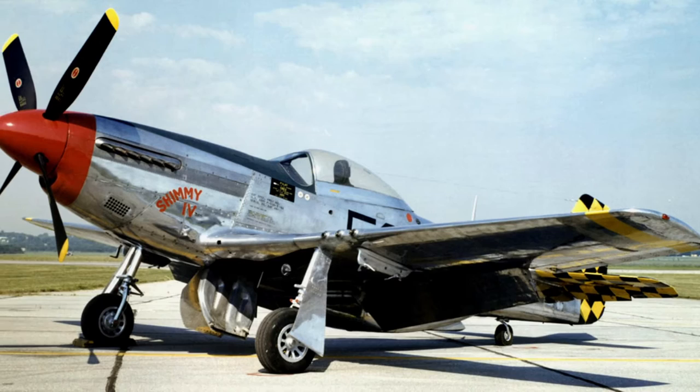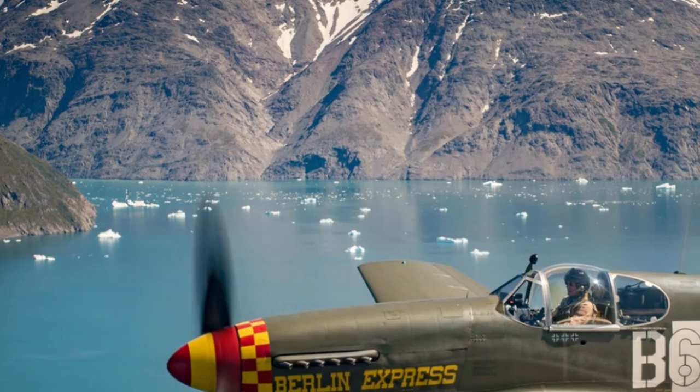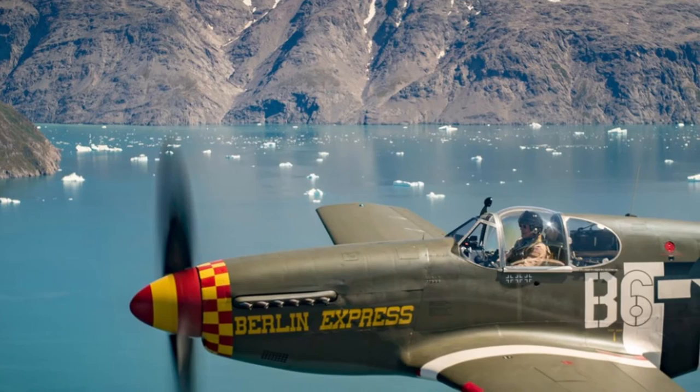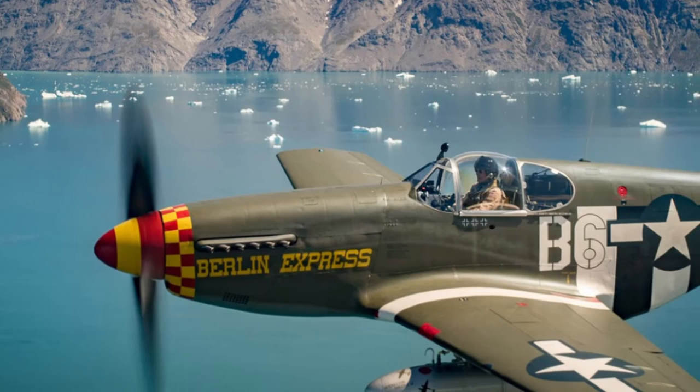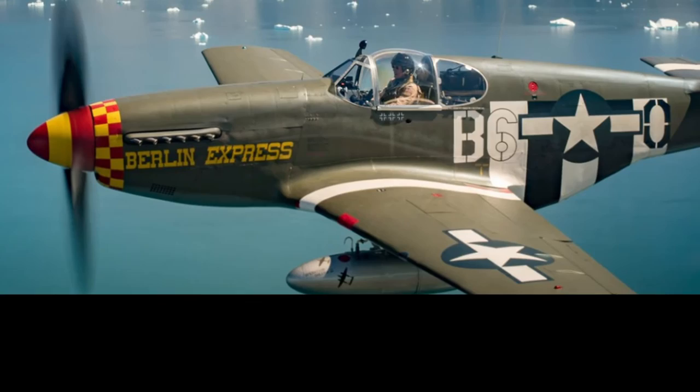P-51B: Packard V1650-3 engine, 1,400 HP. Armament similar to P-51A. From the P-51B-5 series, an additional fuselage fuel tank was installed. From the P-51B-10, the V1650-7 engine was fitted at 1,450 HP. Since May 1943, 1,988 machines were produced. 71 aircraft were converted to reconnaissance aircraft designated F-6C. The 274 aircraft delivered to Great Britain were designated Mustang MK.III.